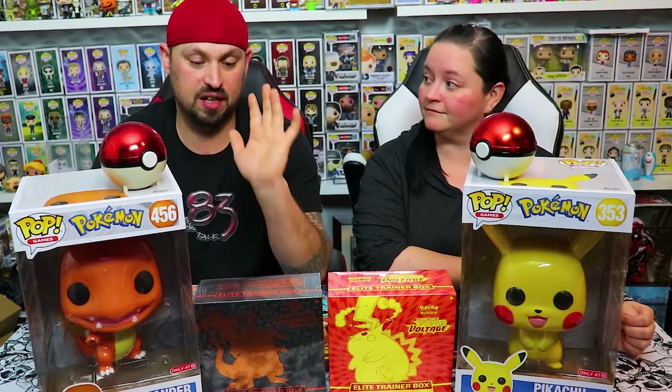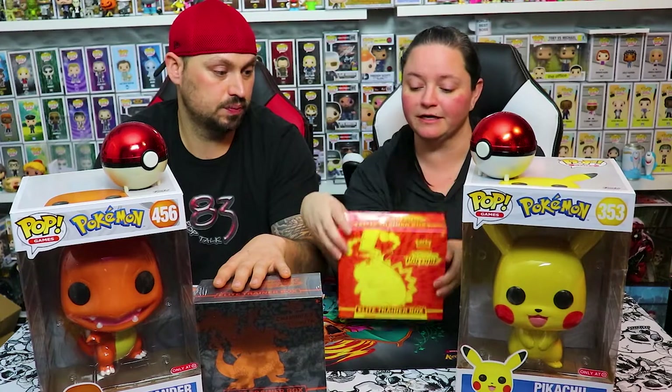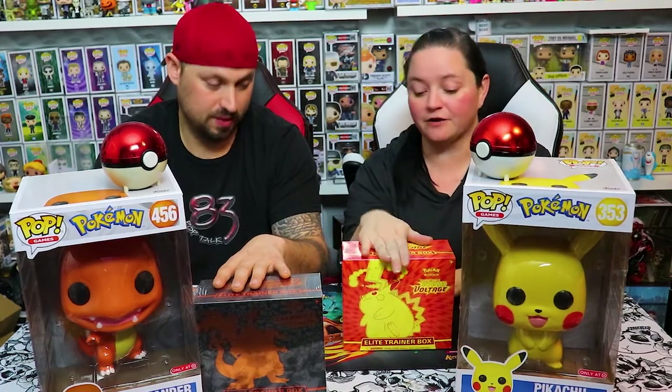This is gonna be insane guys. We have a Champions Path Elite Trainer box and we want to give a big shout out to Toy Ninja for hooking this up for us. He didn't overcharge us at all, so we got it for a price plus shipping. And I just so happened to pick this up at a Walmart near us - they had one on the shelf and I grabbed it.